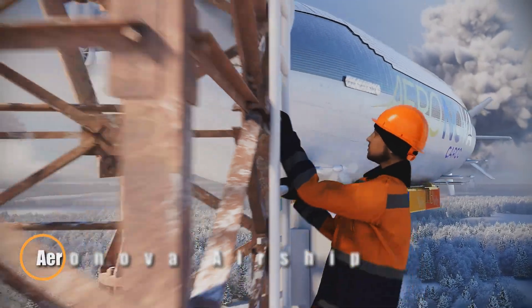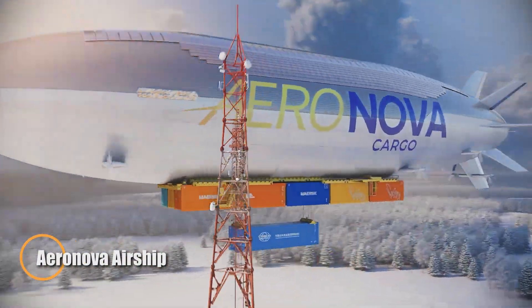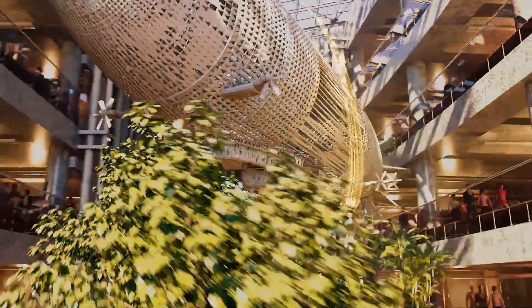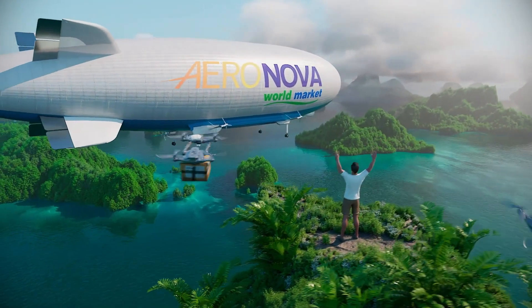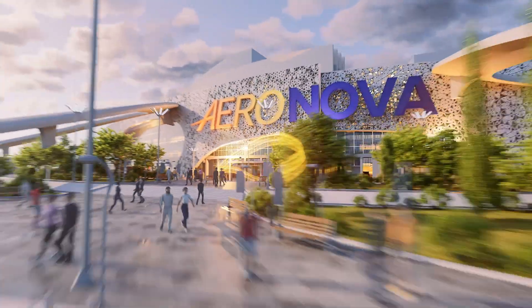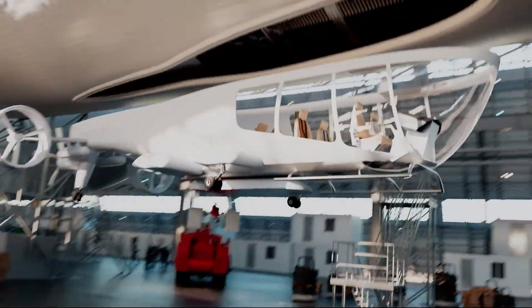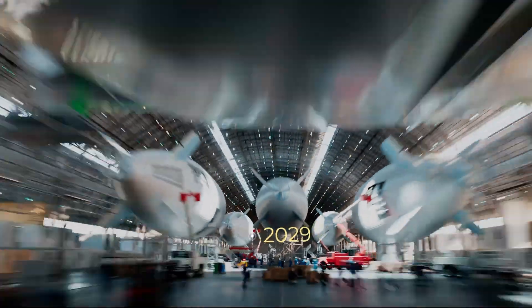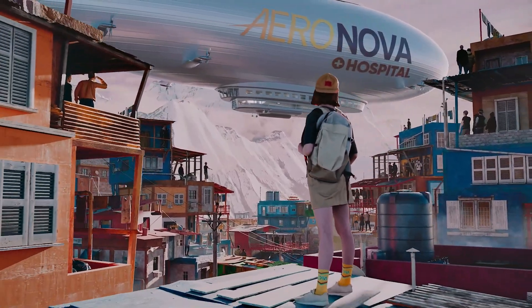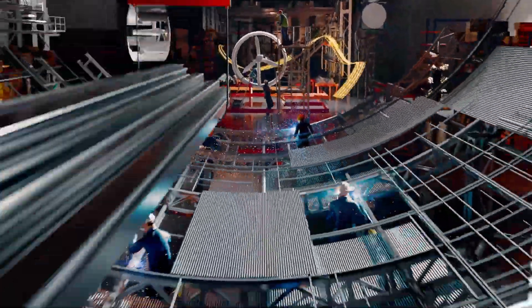The Aeronova by Airship marks a visionary leap into the future of flight, combining cutting-edge design with eco-friendly technology. This advanced airship concept is engineered for a range of applications — from cargo transport and passenger travel to forestry management, tourism, and emergency response — providing an innovative, sustainable alternative to conventional aviation offering lower environmental impact without compromising on performance.